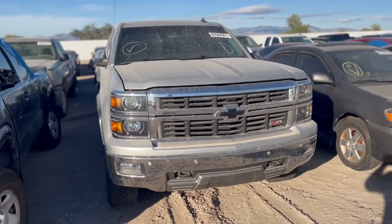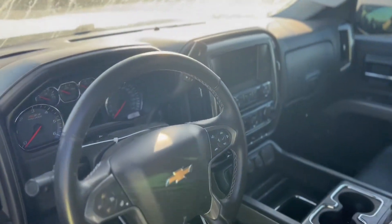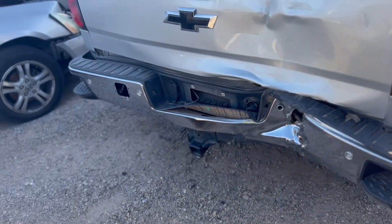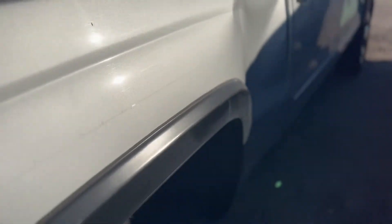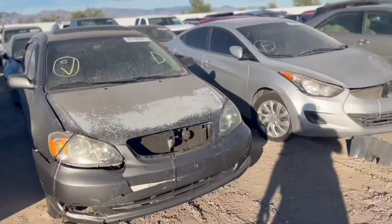Nice Chevy truck — this one has rear frame damage, I looked at it already, but I'll show you guys. It's a Z71 4x4, it's a 2014, 61,000 miles on it. It looks a little bit like the GMC Sierra. Here's the rear end — you can see this big buckle on the bed over here. The cab has damage too, so I'm pretty sure this truck has frame damage. If you can get it for the right price it's worth buying, otherwise if you don't know what you're doing it's not a good beginner's car.